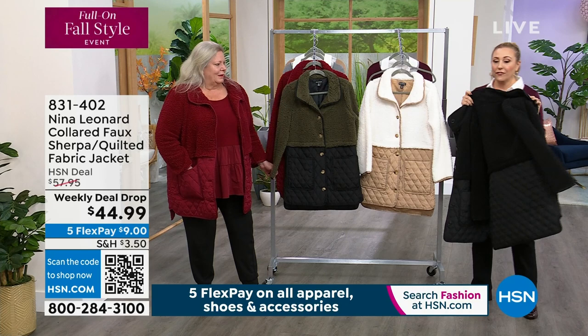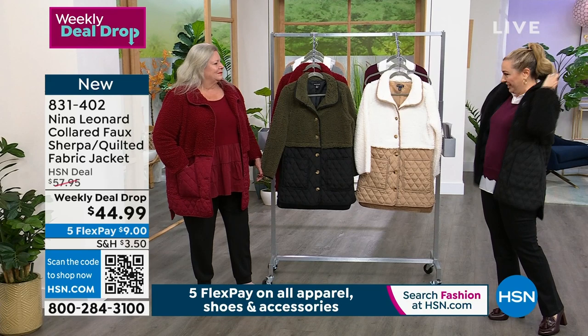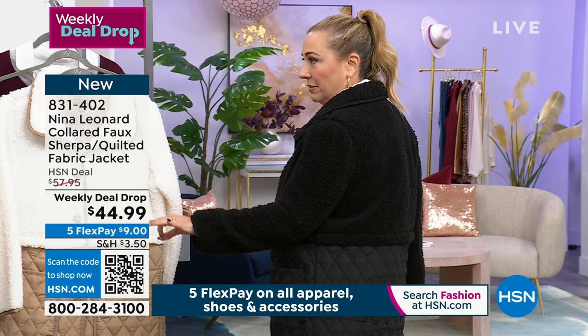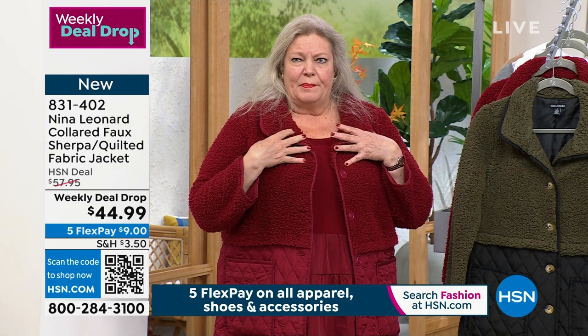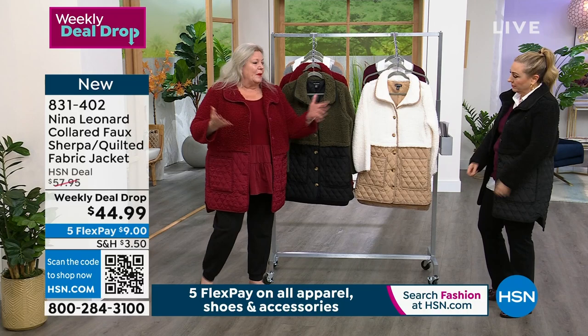This Sherpa Quilted Fabric Jacket is $44.99 — our weekly deal drop. It's got faux Sherpa on the top and gorgeous quilting on the bottom. The entire garment is trimmed in a matching or contrasting twill trim. Let's go through the colors: we have the tan ivory, the black, the crimson, and the soft olive black. We have two colors with contrast and two that are solid block colors — all trimmed in that wonderful twill trim.